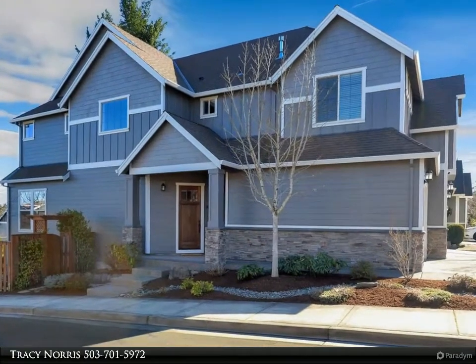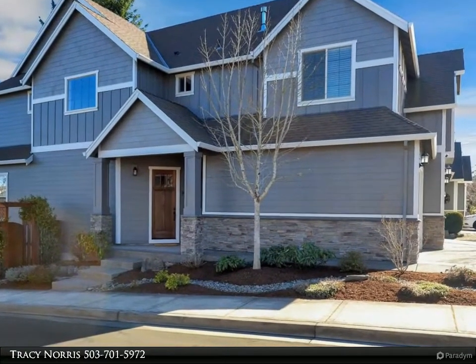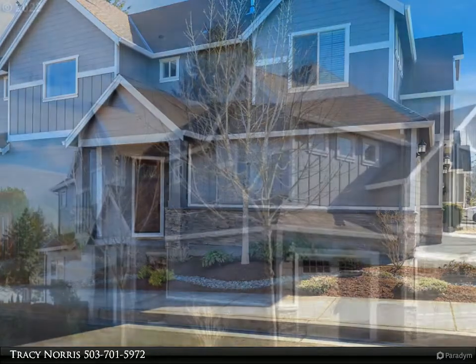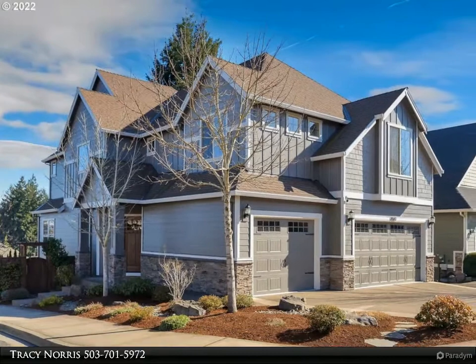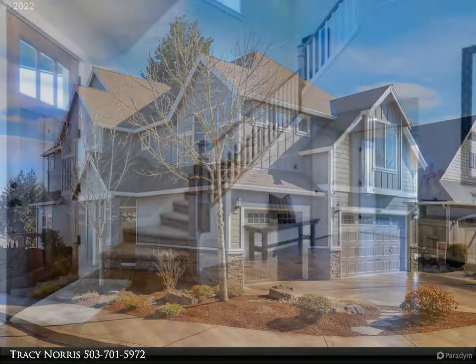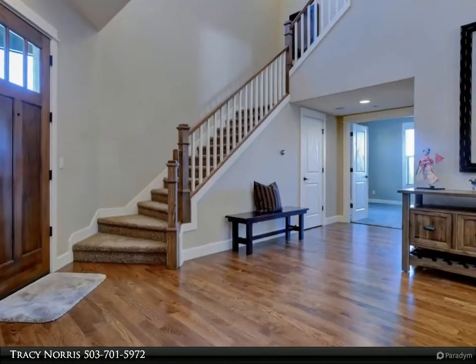Stunning bull mount home with mountain views from the rear deck. Excellent floor plan with a gourmet kitchen, granite counters, stainless steel appliances, and hardwood floors. The primary suite has a ceiling fan, a soaking tub, and a walk-in shower.